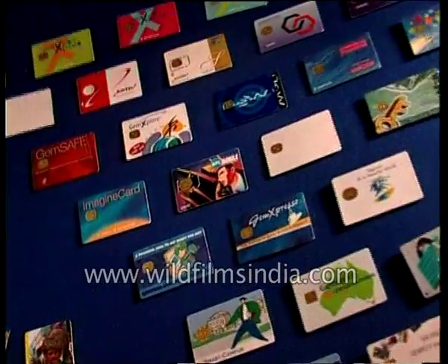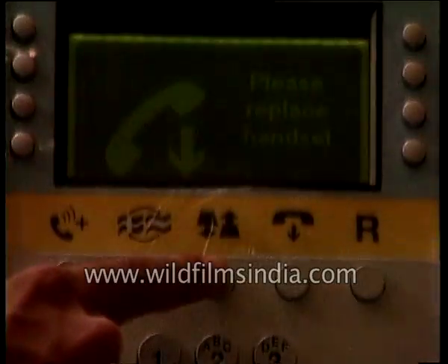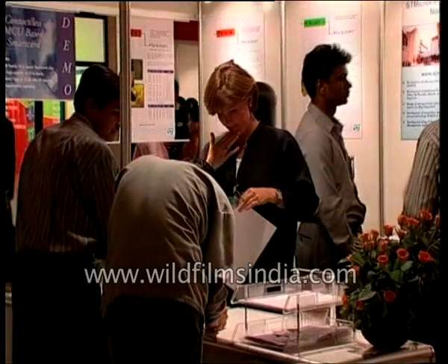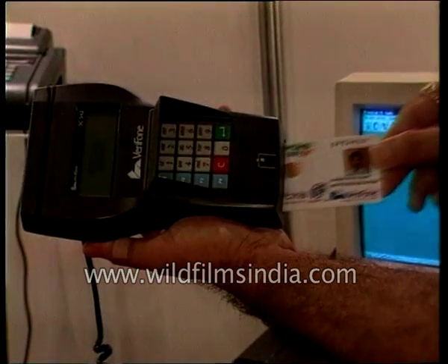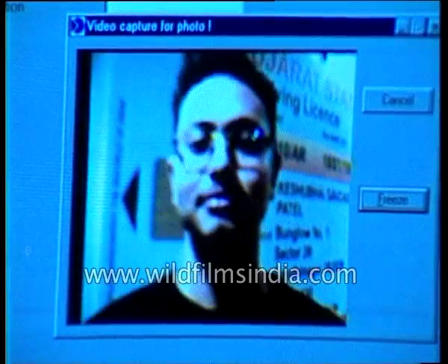Coined as the millennium tool for e-commerce and citizen empowerment, smart cards can be utilised in diverse fields such as e-commerce, telecom, banking, health and even elections. Whatever field you can fathom, the smart card can work as a passport to smooth functioning and easy living. In fact, smart driving licence cards recently issued in Gujarat have met with overwhelming success.